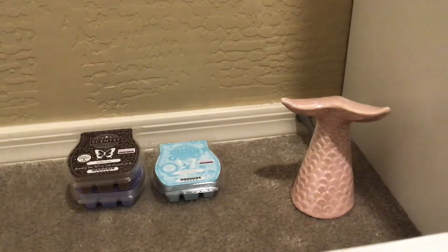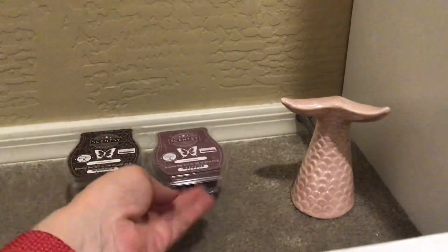Then we have French Kiss — sweet fig, coconut pulp, cedar, and caramel. I believe this is sort of a Bath and Body Works dupe, which I've never actually had. This is nice. I do enjoy fig in wax and this smells pretty good. Again, I've never tried this one and I'm looking forward to it.